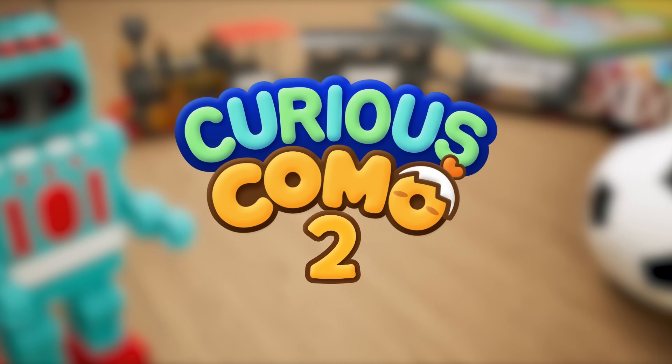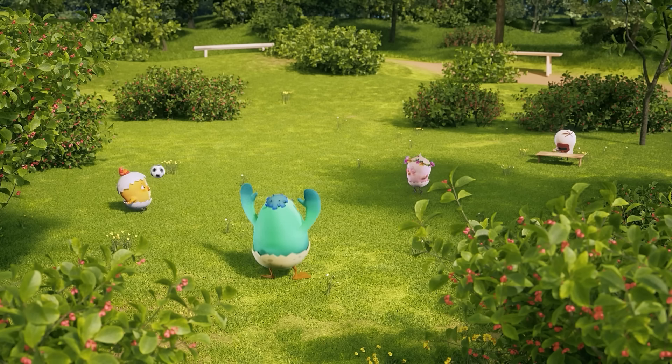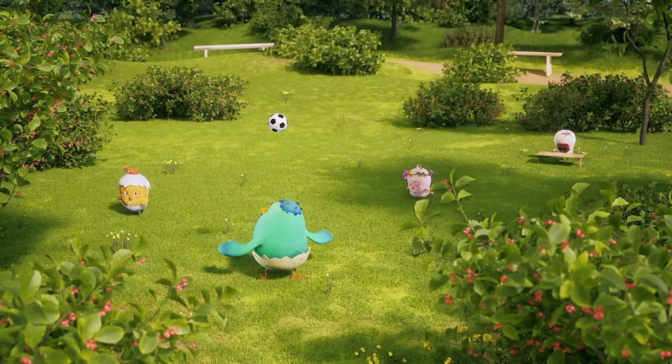Here he is, Komo! Hey there, Komo! You guys are playing with a soccer ball today!